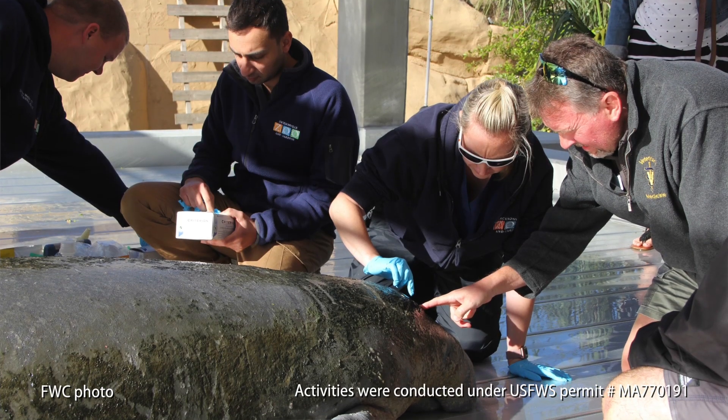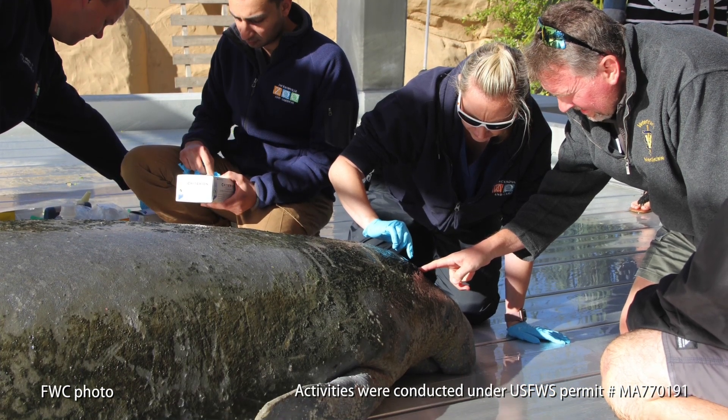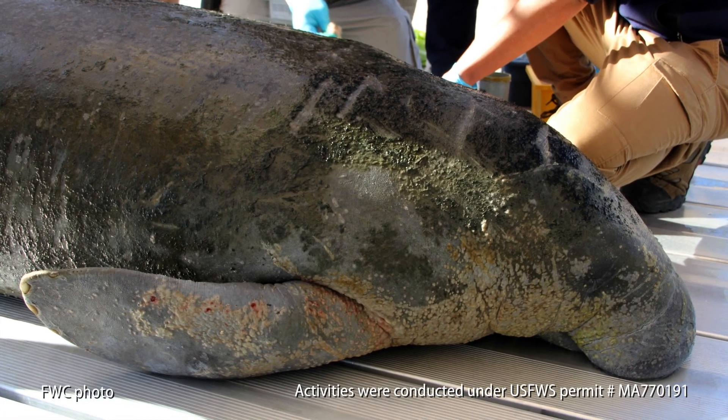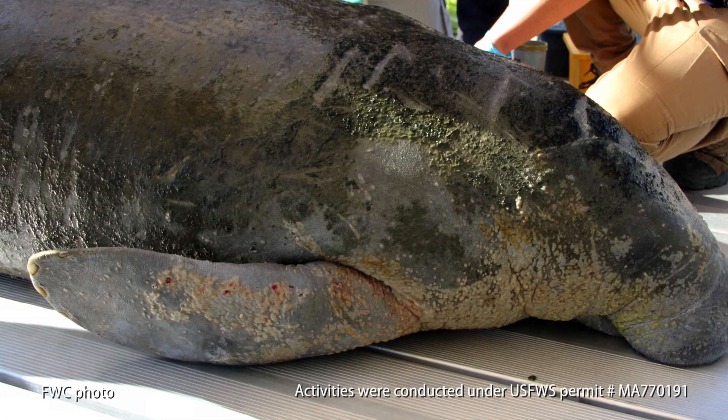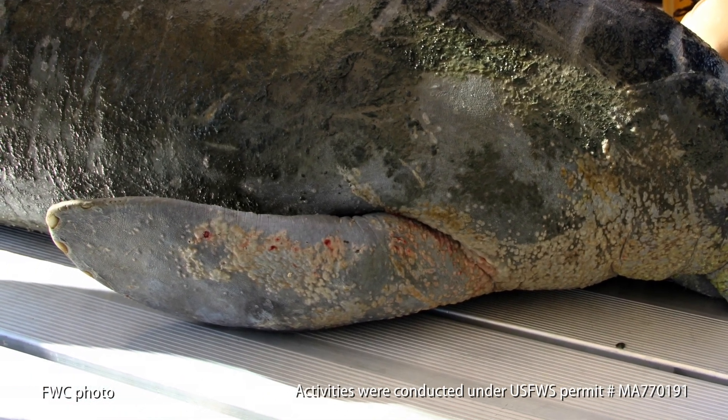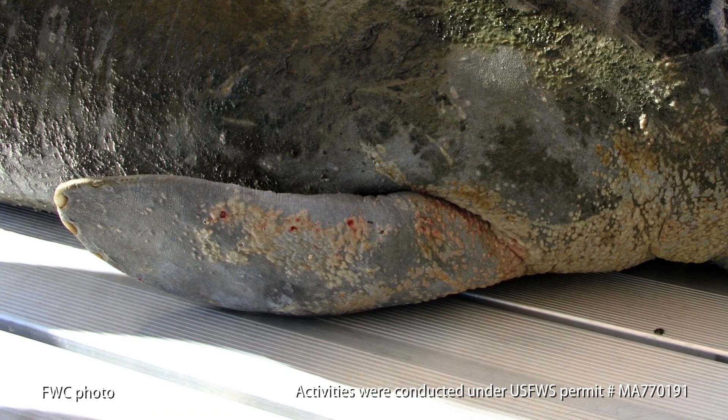We sort of equate cold stress to frostbite in humans. We'll see lethargy, lesions on the body, kind of white areas, skin sloughing off, sometimes ulcerated-looking areas — those are the real signs you see externally.